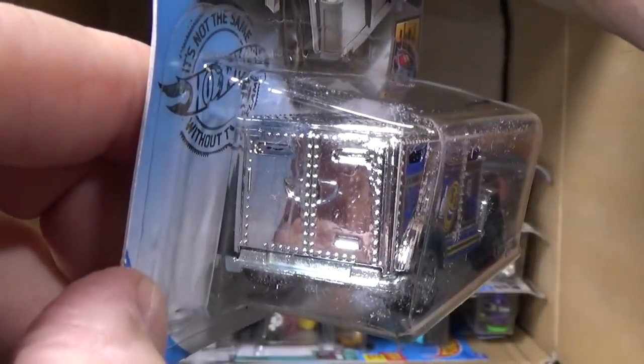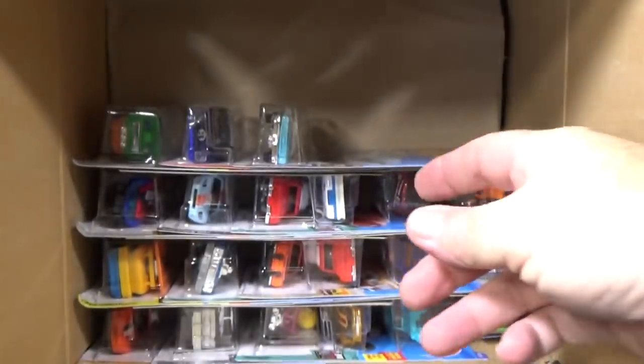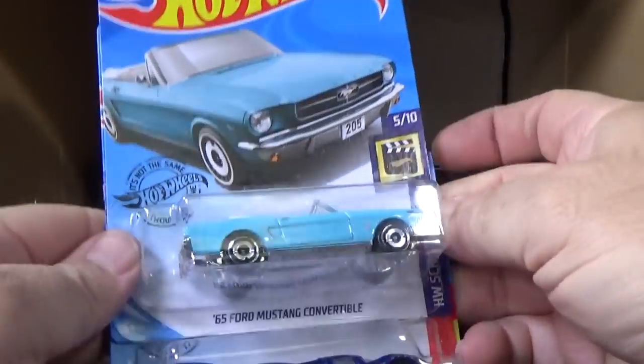This one only got decos on one side. Nothing on the rear, nothing on the top, nothing in the front. It's interesting that it didn't get two hits.